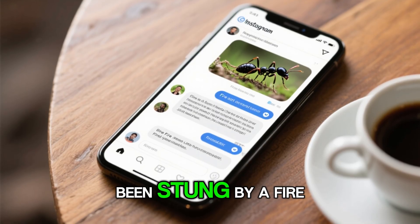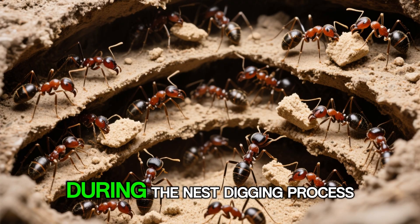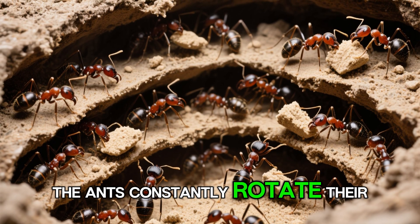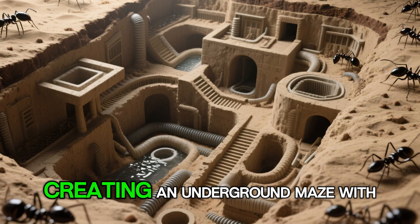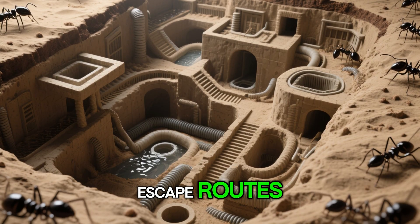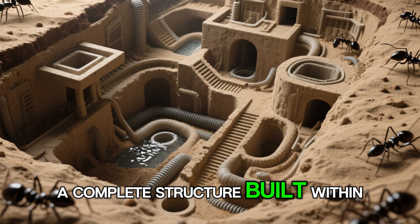Has anyone here ever been stung by a fire ant? Share your experience in the comments below. During the nest digging process, the ants constantly rotate their duties. The worker group digs deeper layer by layer, creating an underground maze with escape routes, ventilation, and flood prevention — a complete structure built within the sand.